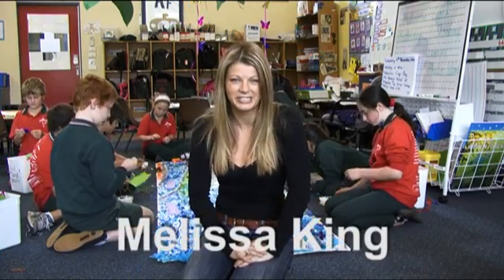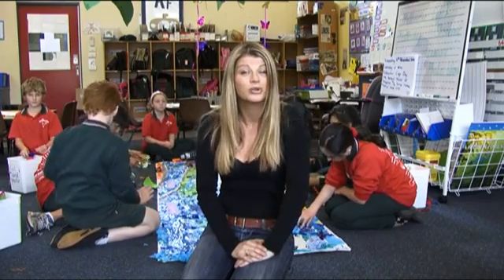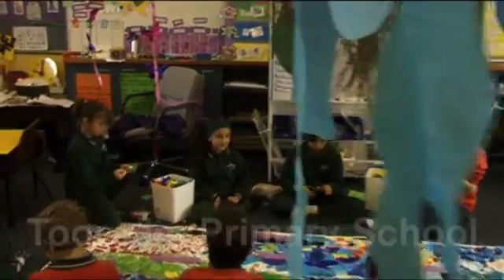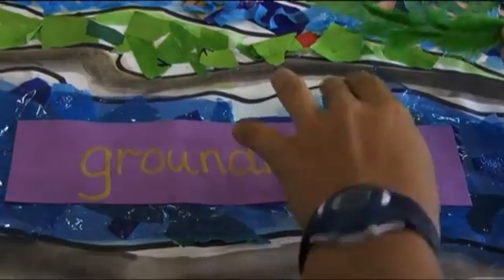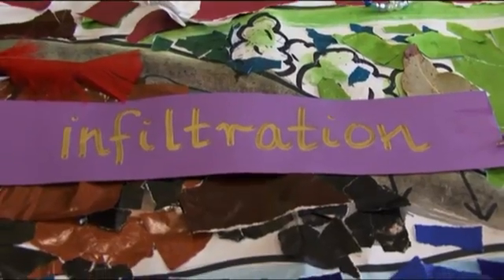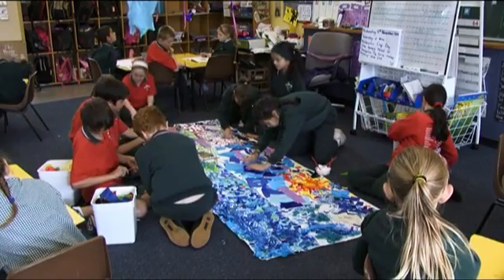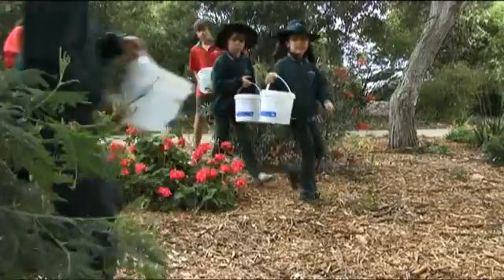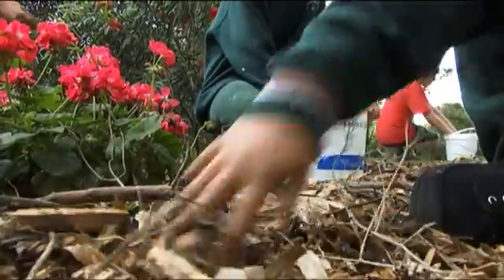Kids are the next generation of water savers and you can help thousands of students from all across Melbourne learn valuable lessons about water conservation through the Water Learn It Live It program. As part of our Water Our Future initiative, Water Learn It Live It is a free education program developed by the Victorian Government and Water Retailers for primary and secondary schools. It takes water conservation from the school classroom to the home and out into the community. It's about making water conservation fun and creating a whole new generation of water smart thinkers.